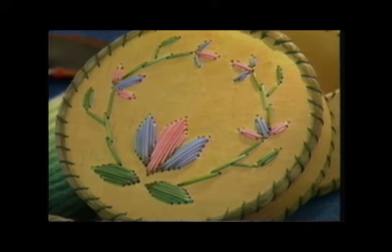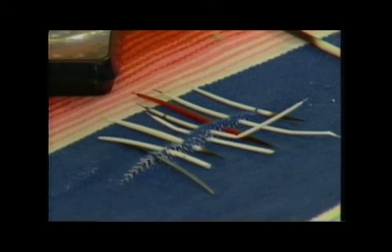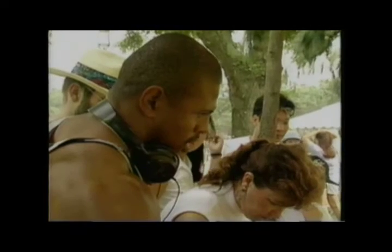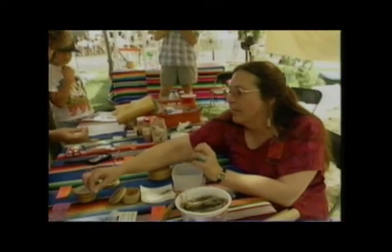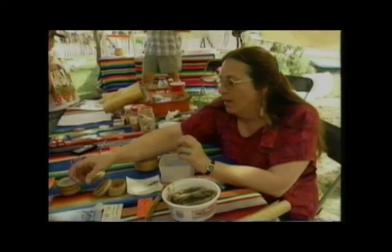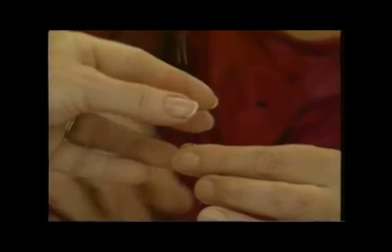Christine creates birch bark baskets adorned with porcupine quills. People just know that I use them, so they bring them over to my house. I put on a glove and once you clear a spot, it's real easy to just get big clumps out. I put them in the pot with some dish soap and boil them for a little while to clean and sanitize them.